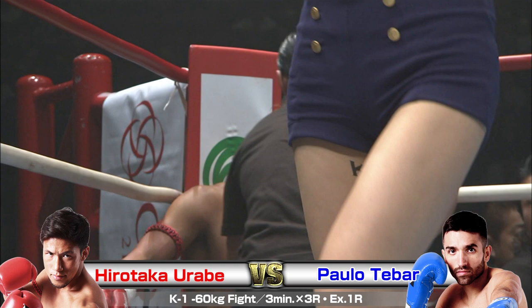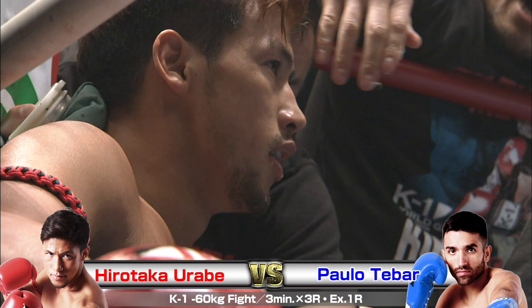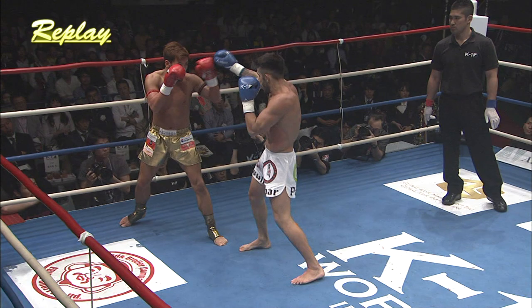That's a great round there for the fighter from Brazil. Good showing. I think perhaps he's done slightly better work in round one, and Urabe's going to be feeling it in round two — he's going to feel like he needs to make up a gap.